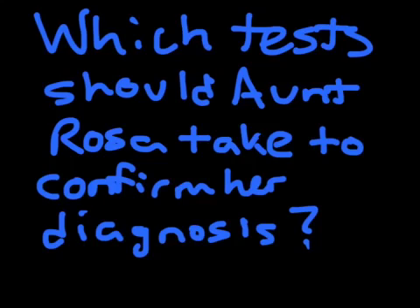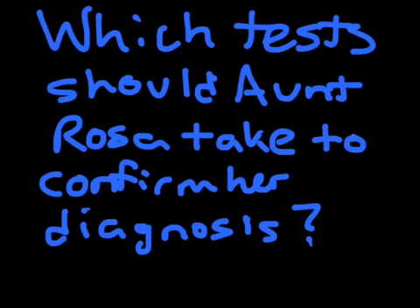So which tests should Aunt Rosa take to confirm her diagnosis? During Aunt Rosa's examination, her physician may look for abnormal heart and lung sounds, enlarged liver, general swelling, high blood pressure, and signs of fluid overload in the abdomen. To confirm these symptoms, the physician will perform tests on blood electrolytes — minerals such as sodium, potassium, and chloride — responsible for regulating nerve and muscle function, an examination of proteins in the urine, and a kidney biopsy, which would show inflammation of the glomeruli, the capillaries surrounding the end of the kidney tubule, meaning the small tube where waste products are filtered.